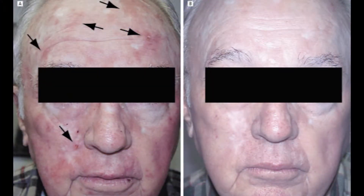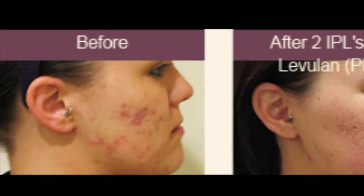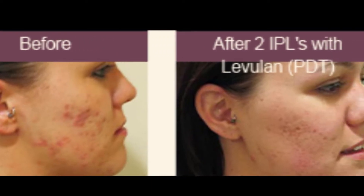Photodynamic therapy is a relatively new treatment modality where a light sensitizer is applied to a treatment area, and then the light source is directed to the treatment area to treat a lesion.